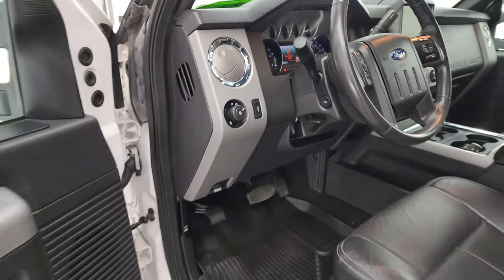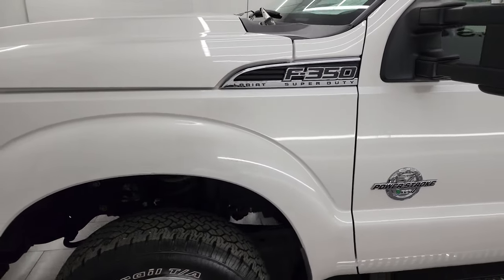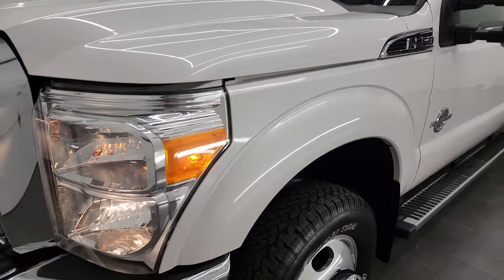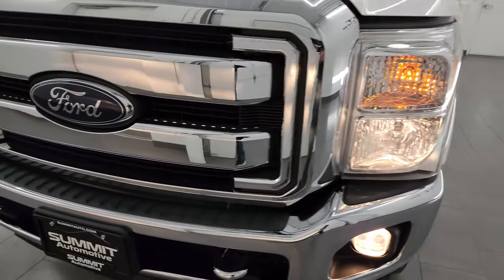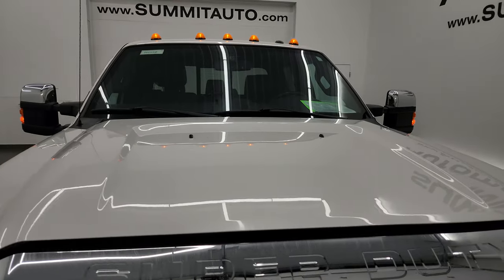I would personally like to thank you for checking out the video today. From this HD video, you've been able to verify the quality, condition, options, and cleanliness of this truck all the way around, inside and out. All the lights are working very nicely.